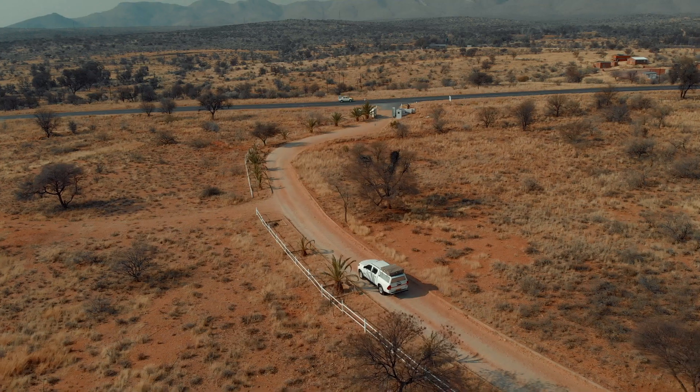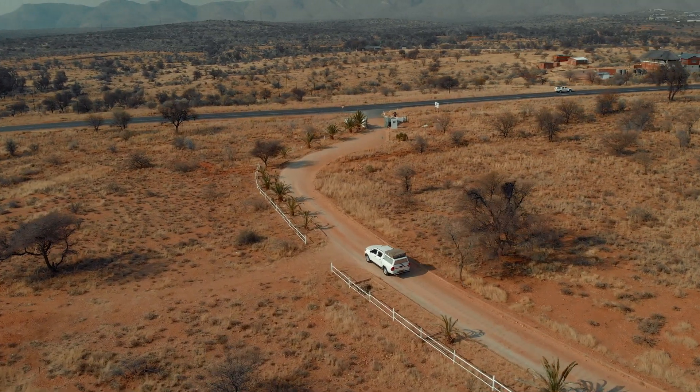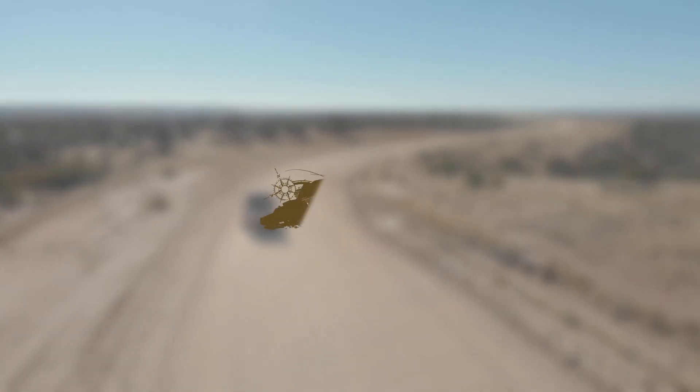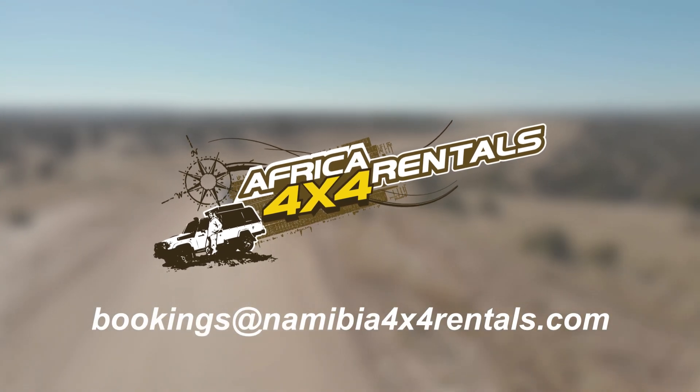Thank you for making the time to familiarize yourself with our process. If you have any questions at this time, please feel free to email them to us at bookings@namibia4x4rentals.com.